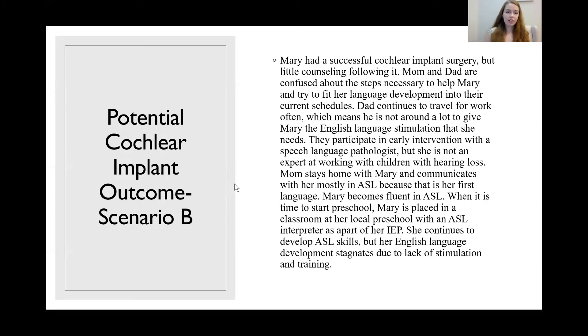This shows how important proper counseling and referrals are for audiologists. An audiologist could have given Mary's family a referral to a speech language pathologist who specialized in language development for kids with cochlear implants. They also could have helped set up a more ideal home environment for English language stimulation and helped the parents find out about different educational options available for kids with cochlear implants who want to develop English language skills.